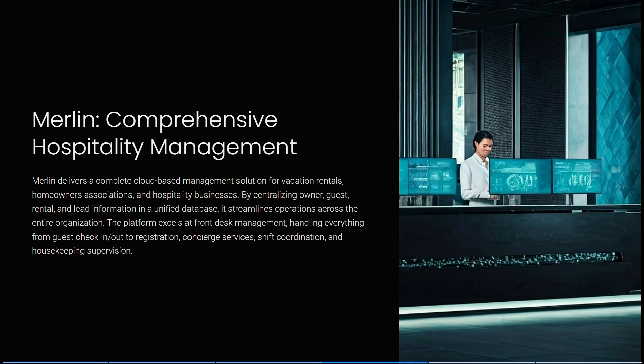Now let's look at Merlin, which offers comprehensive hospitality management. Merlin delivers a complete cloud-based management solution for vacation rentals, homeowners associations, and hospitality businesses, centralizing owner, guest, rental, and lead information in a unified database to streamline operations across the entire organization.